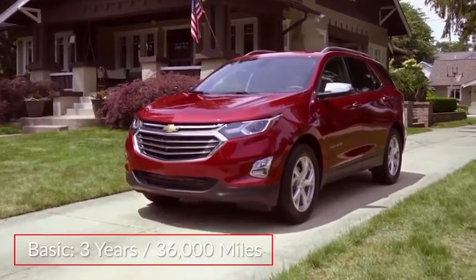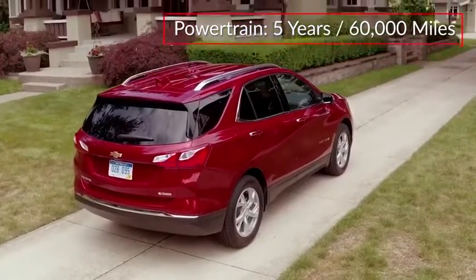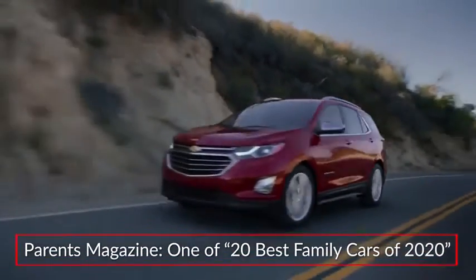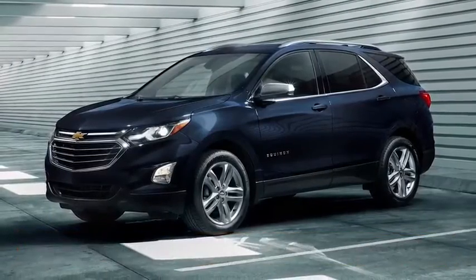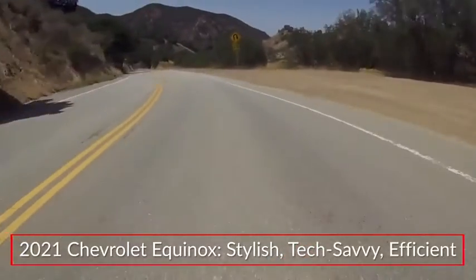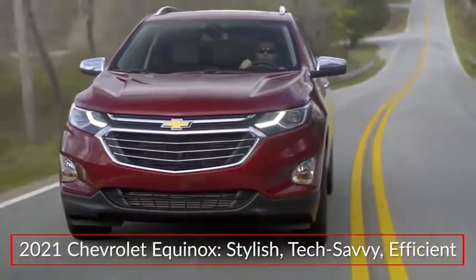The Equinox is backed by a three-year 36,000-mile basic warranty and a five-year 60,000-mile powertrain warranty. Citing a smooth ride and precise handling, Parents Magazine named the Equinox one of the 20 best family cars of 2020. The 2021 Chevrolet Equinox continues to offer buyers a stylish, tech-savvy and efficient compact crossover utility vehicle.